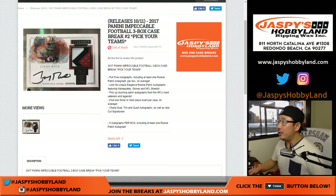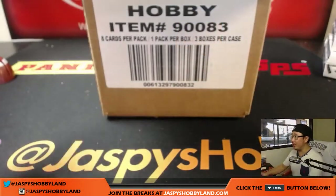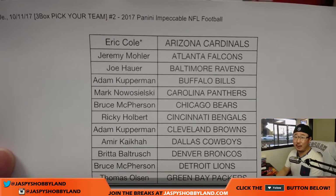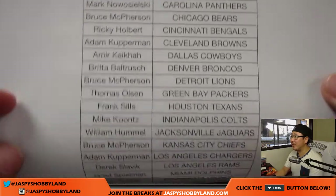Good evening everyone, Joe for jaspyshobbyland.com with another impeccable case here on new release day. This is Impeccable three-box case, pick your team, two from jaspyshobbyland.com. We've got more on the site. Thanks to Eric, last spot Mojo, Cardinals on a Wednesday — thanks for making this part of your Wednesday, folks.